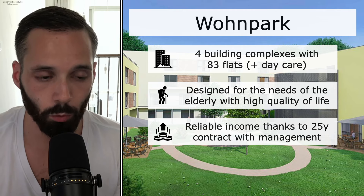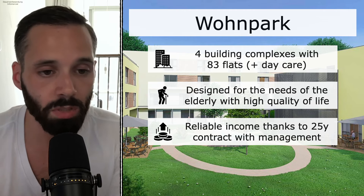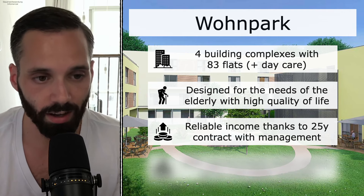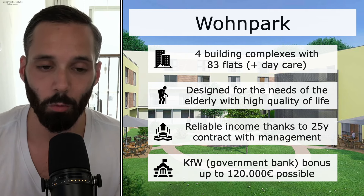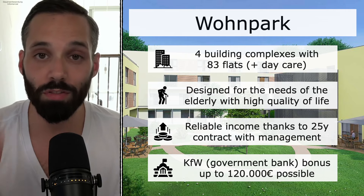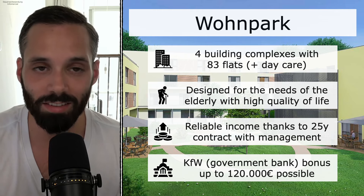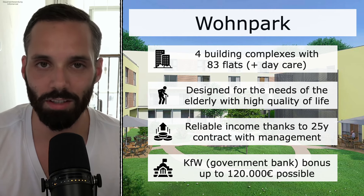The return on rent will be 3.65%, with minimal costs because it's a new building, and with the KFW credit the return can be increased even further. Where do you get a stable, secure, plus 3% return on rent with no work in the big cities? It doesn't exist — and that's why I tell you to invest in the B and C locations.